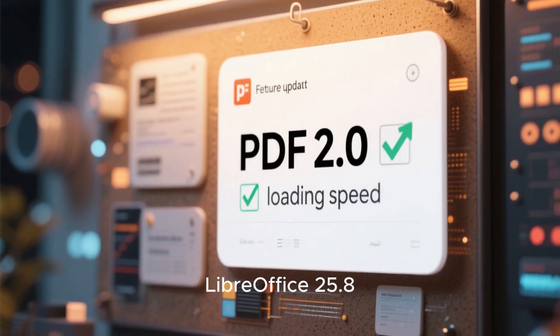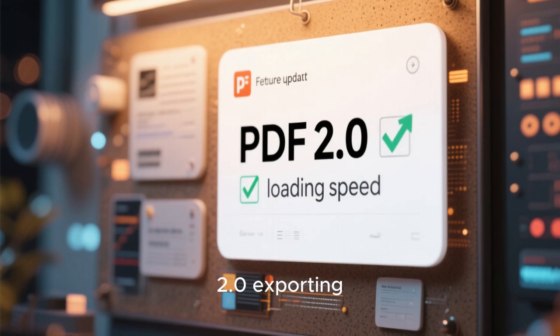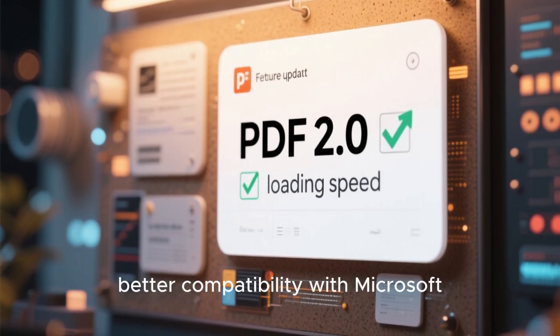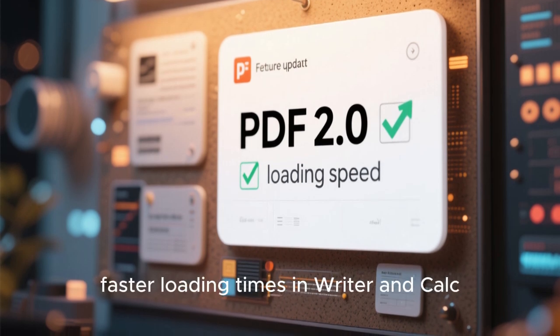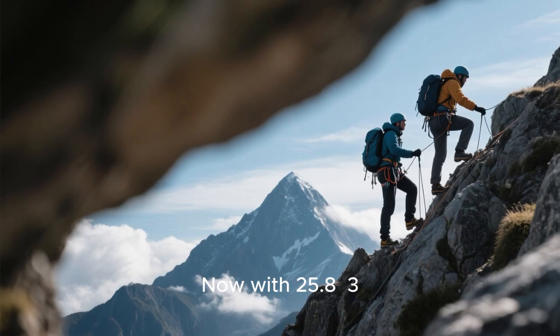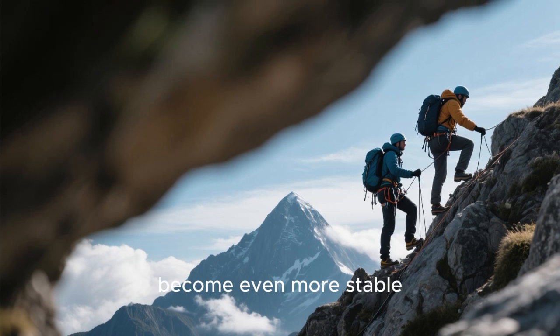The first thing to understand is that LibreOffice 25.8 originally launched with major upgrades like support for PDF 2.0 exporting, better compatibility with Microsoft Office documents, and up to 30% faster loading times in Writer and Calc. Now, with 25.8.3, all those improvements become even more stable.